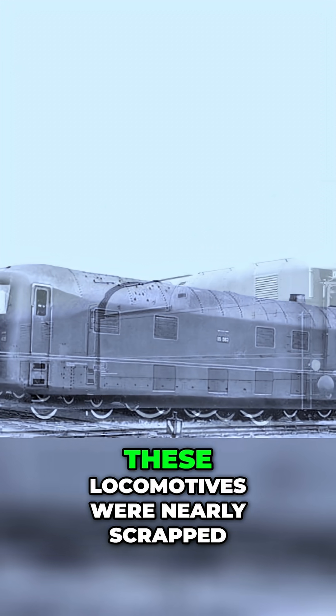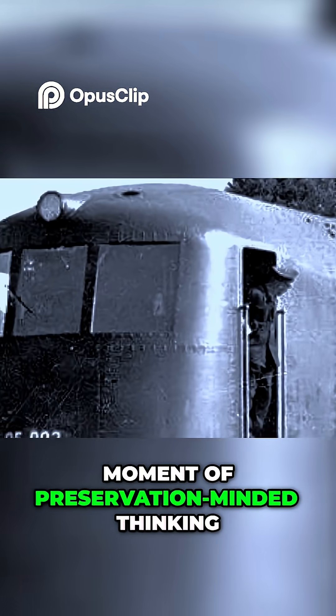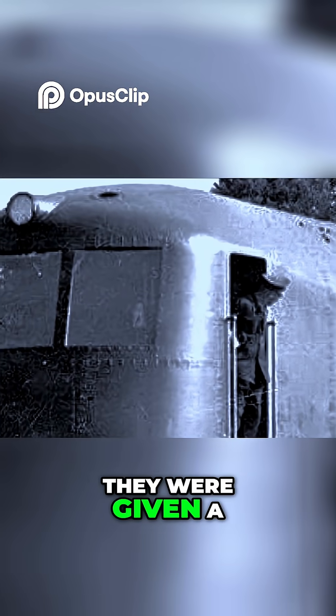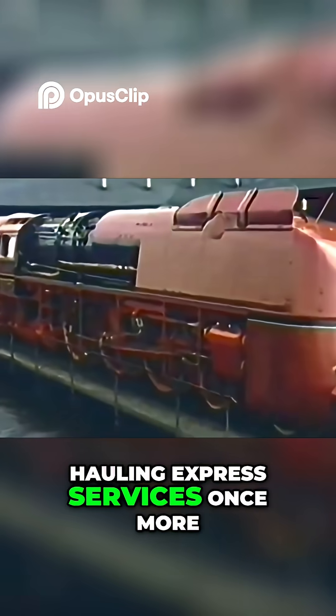And what a survivor it is! Post-war, these locomotives were nearly scrapped, but in a rare moment of preservation-minded thinking, they were given a second chance. All three returned to service in the early 1950s, hauling express services once more.